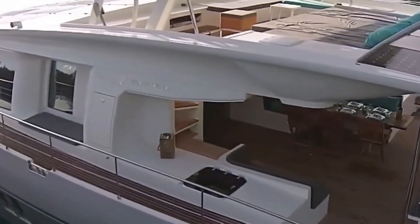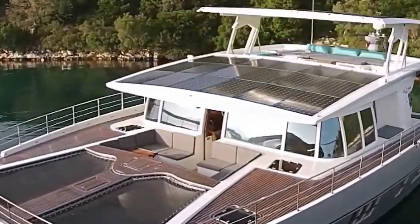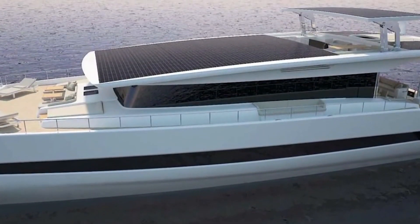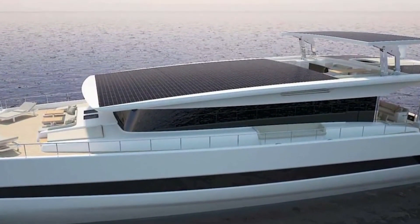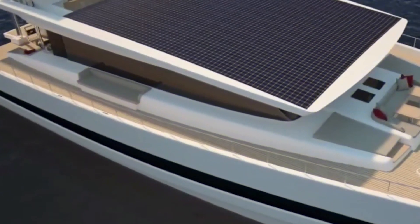Silent Yachts engineers have solved nearly all the problems that previously made people choose diesel motor yachts. If technologies keep developing, in some years we may get a catamaran with electric power that will allow us to travel for free and with wonderful speed.